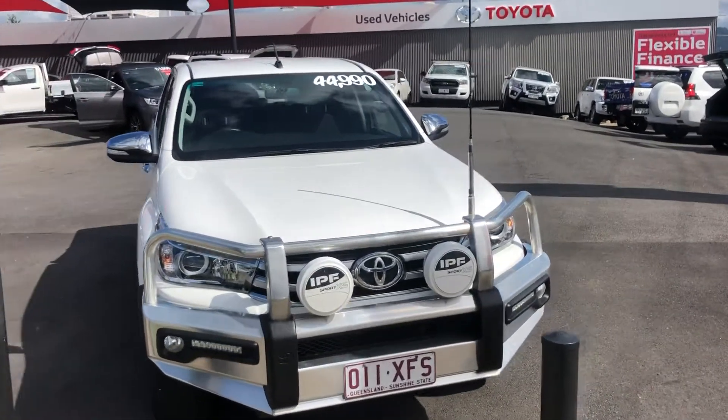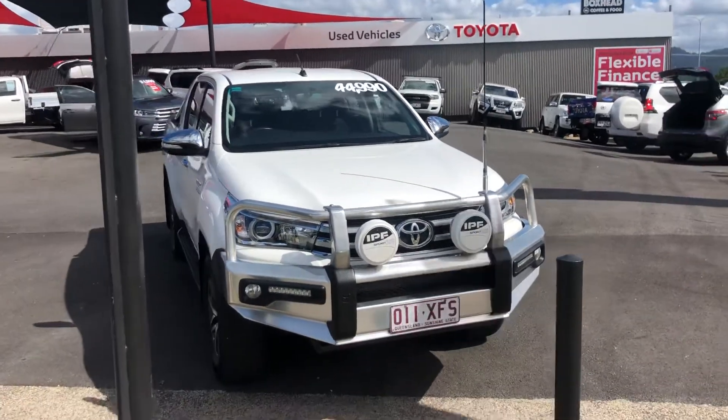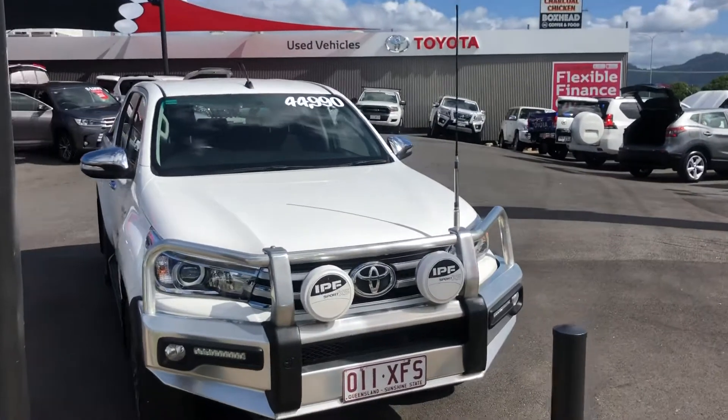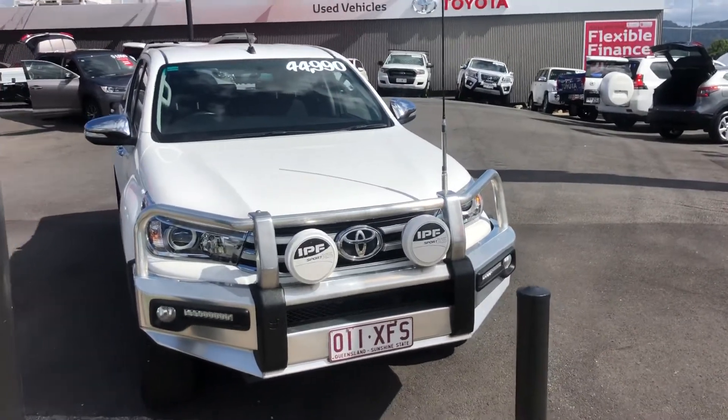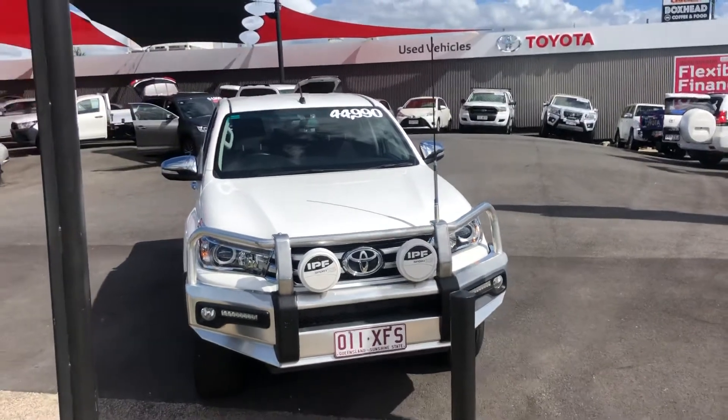G'day, Chris Hayton here from Pacific Toyota. I just want to run over this Hilux SR5 with you that you're buying. Before I do so, Pacific Toyota runs two large pre-owned vehicle yards. Not from the main location, but I've just come down to the city yard to run this vehicle with you.